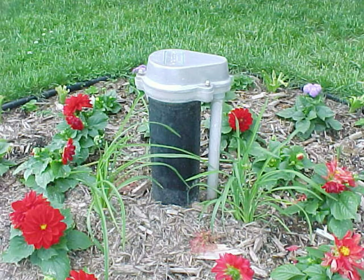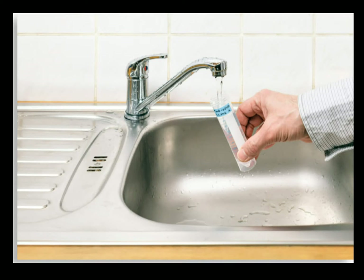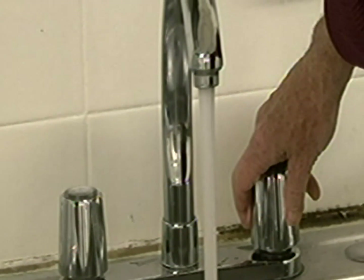Homeowners with private wells are responsible for the quality of their own drinking water. You are generally not required to test your drinking water. However, testing is a good idea, even if you do not suspect a problem, because testing is the only way to be sure your water is safe to drink. What should I test for? How often should I test?